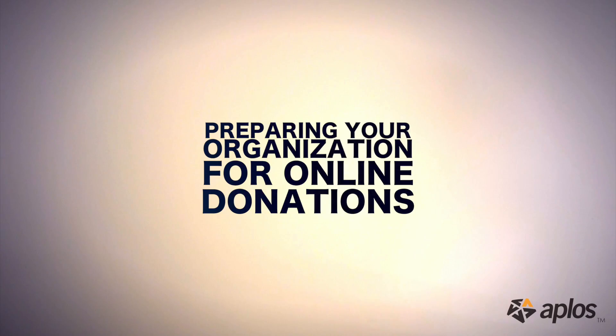Hi, I'm Kent Clark, Vice President for University Advancement at Minnesota State University Mankato, and today I'm a guest of the Apollos Academy as we talk about preparing your organization for online donations.